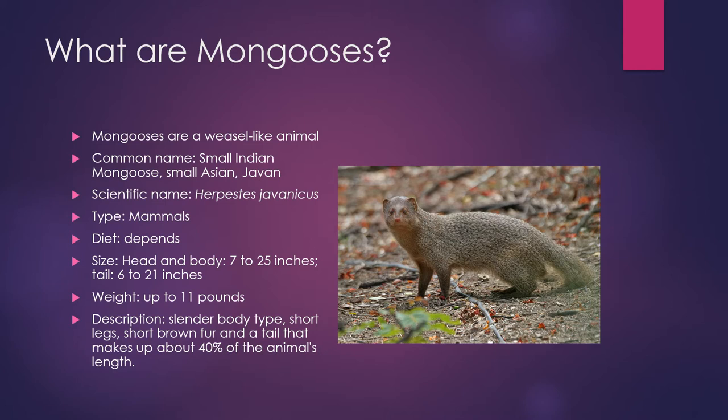They are mammals. Their diet depends on their location. Size from head to body is about 7 to 25 inches, tail 6 to 21 inches. Their weight can be up to 11 pounds. Description: slender body type, short legs, short brown fur, and a tail that makes up about 40% of their length.